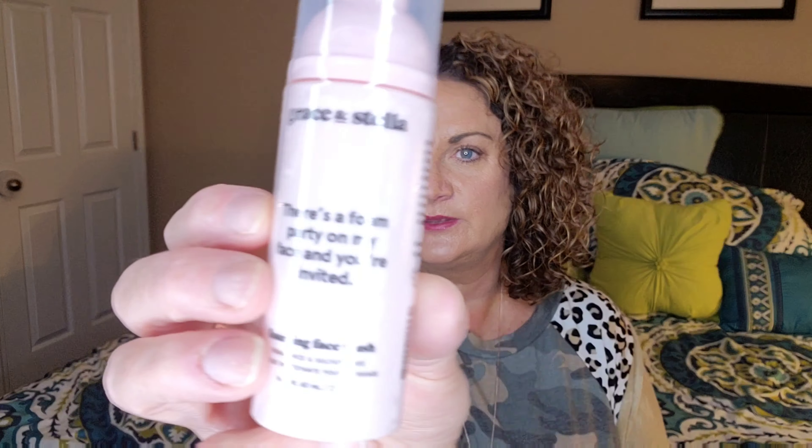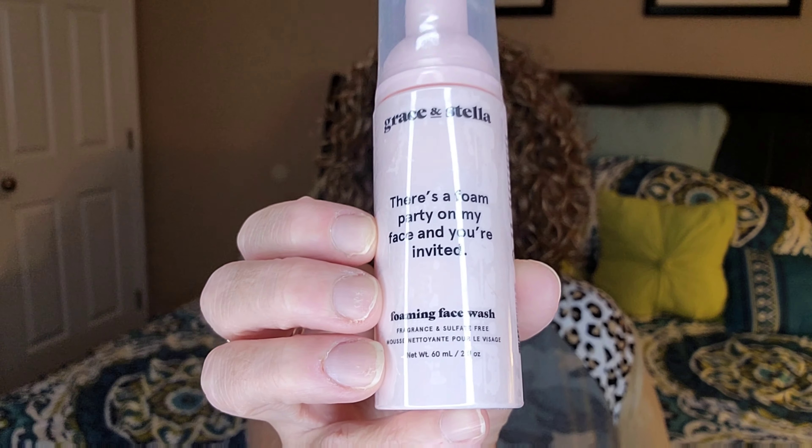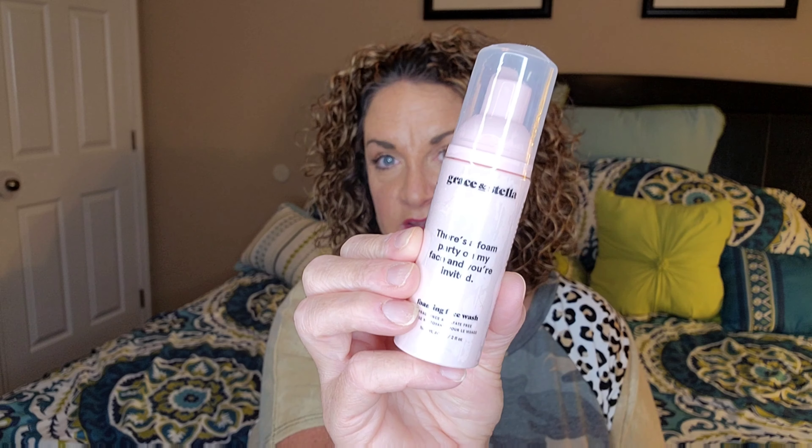I did pick out this Grace and Stella foaming facial wash. I love foaming face wash and foaming hand soap, so I definitely wanted to try this. It's a really nice deluxe sample size right here.